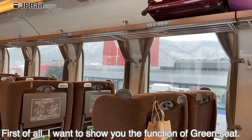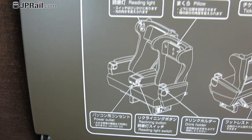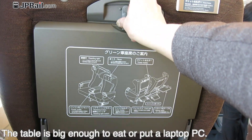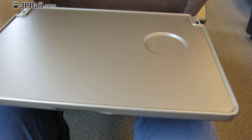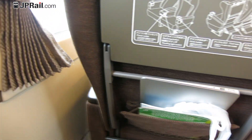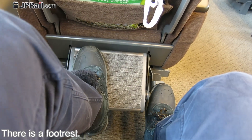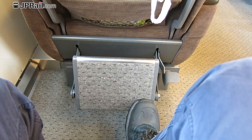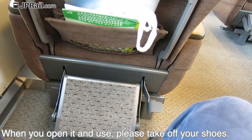First of all, I want to show you the features of the green seat. You may find the instruction card just in front of the seat. The table is big enough to eat or put a laptop on. You can fix the height by the pedal beside the footrest. It can be opened to make a bigger space — when you open it and use it, please take off your shoes.